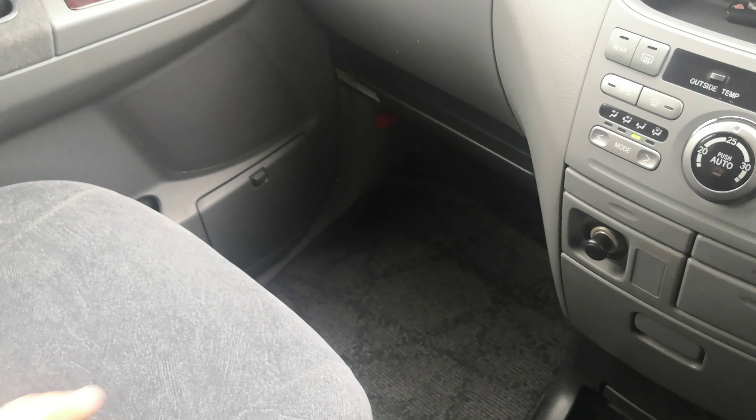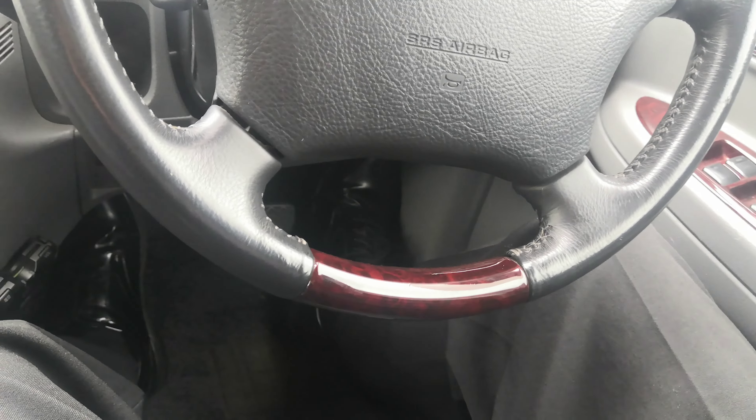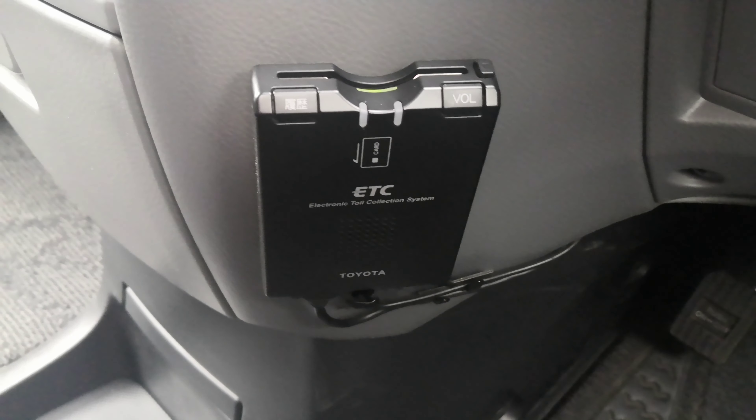That is your passenger space over there — you got your red road flare hanging out. As for my leg room, I am 5'11" and I would just drive as is; I wouldn't slide the seat up. I'm pretty comfortable right where I am. This little guy right here is your ETC reader — it's an electronic toll collector. It works like EasyPass in the States if you're able to get the card for it.